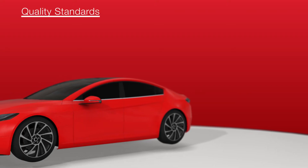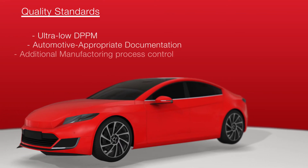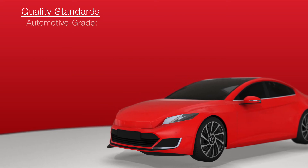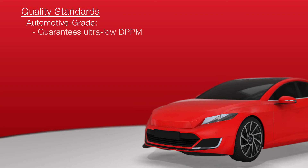Customers in the automotive segment demand the highest levels of quality, including ultra-low defective parts per million, automotive-appropriate documentation, additional manufacturing process control, and more. We created automotive-grade to satisfy our customers and address those needs.